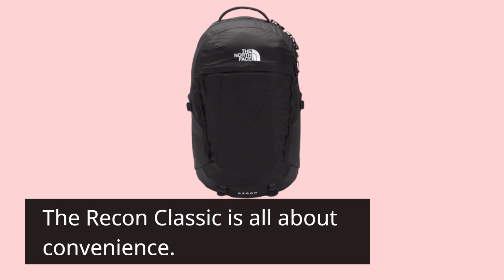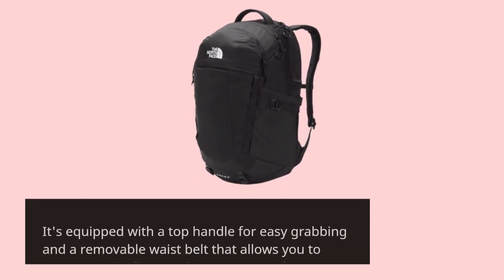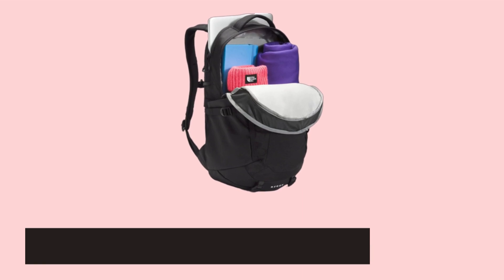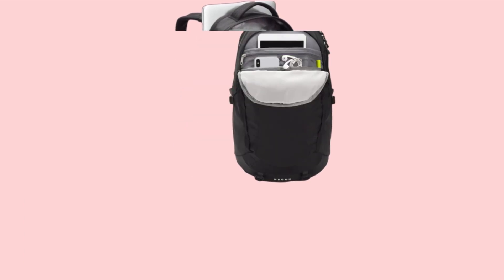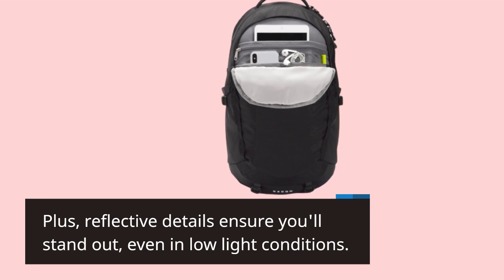The Recon Classic is all about convenience. It's equipped with a top handle for easy grabbing and a removable waist belt that allows you to customize the fit according to your preference. A sternum strap with a whistle buckle adds extra support and safety, making it suitable for various activities. Plus, reflective details ensure you'll stand out even in low-light conditions.